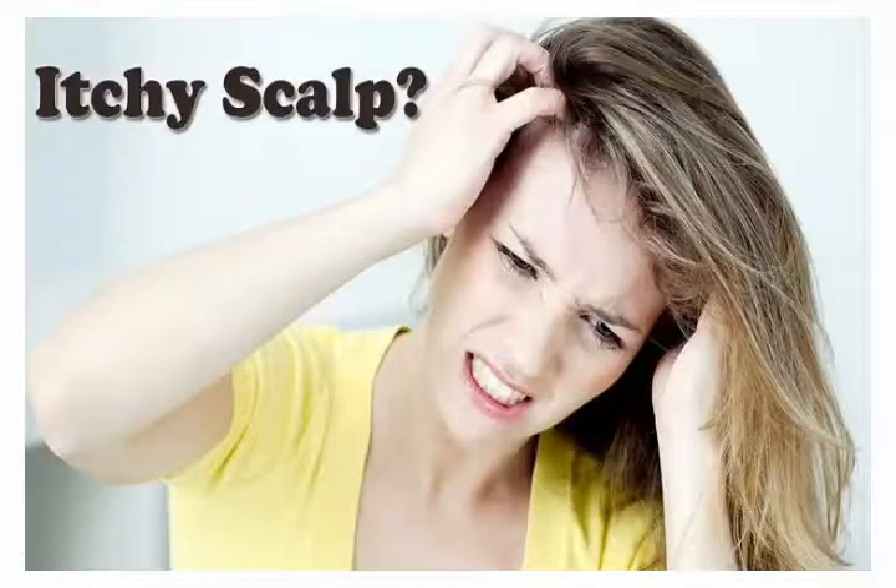Natural home remedy for itchy scalp. Be it summer, monsoon, or winter, an itchy scalp is that annoying unwelcome guest that can haunt you anytime. The worst thing is you don't exactly know why it's happening. Actually, it isn't difficult to get rid of an itchy scalp if you know what ingredients to use. The best part is these are just common ingredients present in your kitchen.